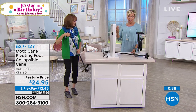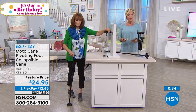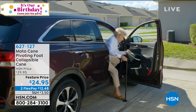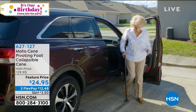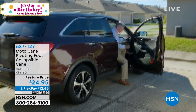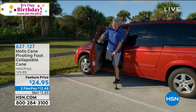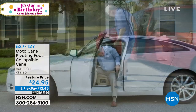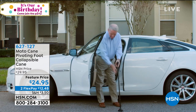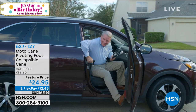Thank you for your orders on the Moto Cane — item 627127. You can get as many as you'd like at a featured price on flex pay. Pay half and it'll be delivered to your front door. Having something that gives that person in your life — who was once very independent and spry — the stability they need is so meaningful. Life takes its toll sometimes as we get older.